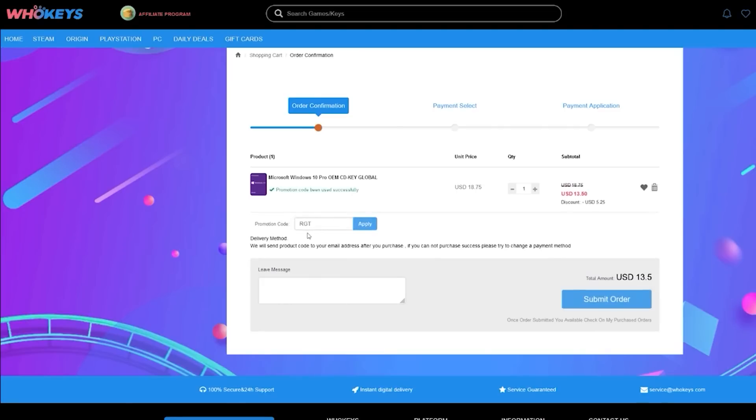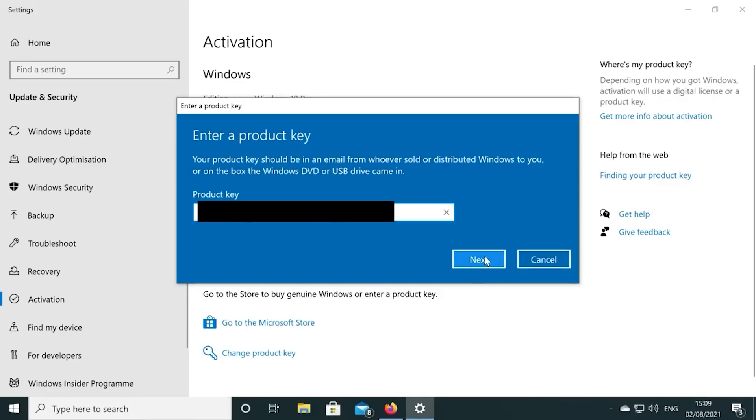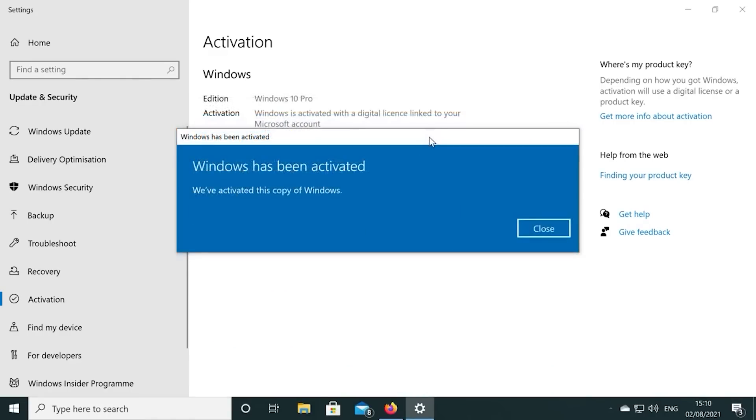Also, if you're building a few systems, there are bundles available too. Again, you can check out whokeys.com and use the coupon code RGT for 25% off the listed Windows 10 key prices.